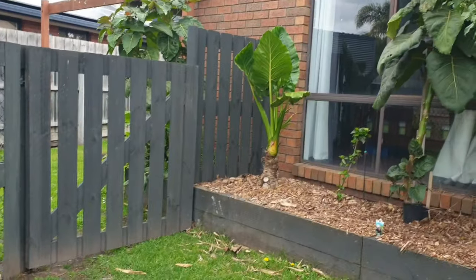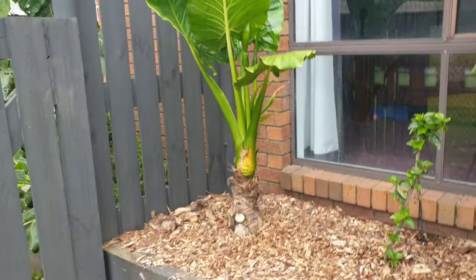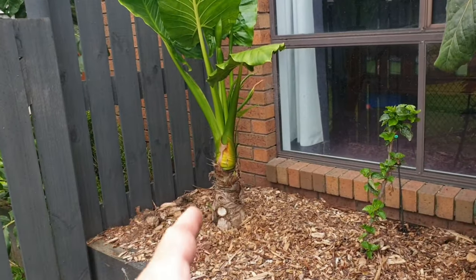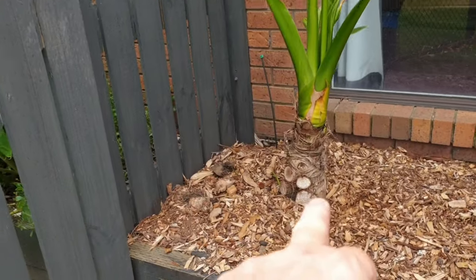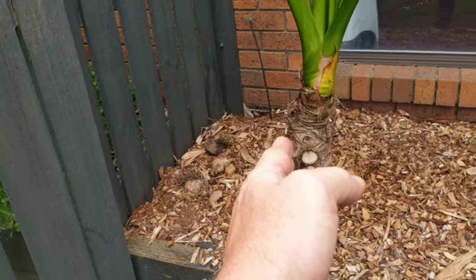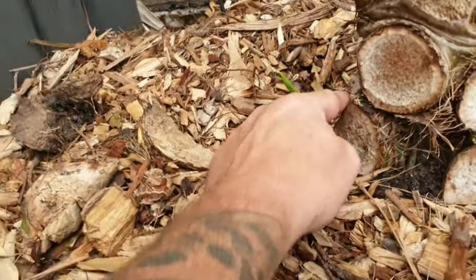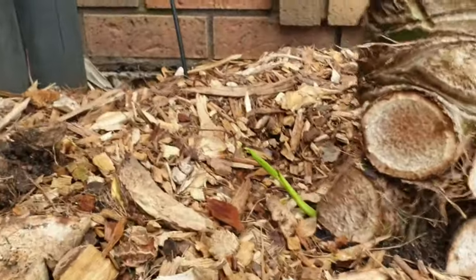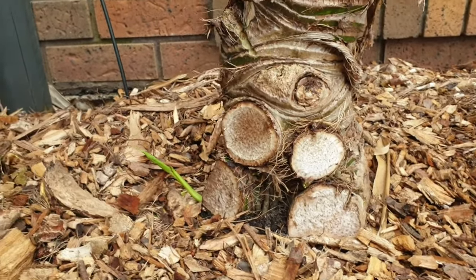It's this one right here — the Elephony. I'm training it to grow like a tree. I chop anything that grows out the sides; any of these little ones that start growing out here I cut off. I just use a knife — they're really soft and you can be brutal, it just doesn't really matter what you do to it, it's going to grow.